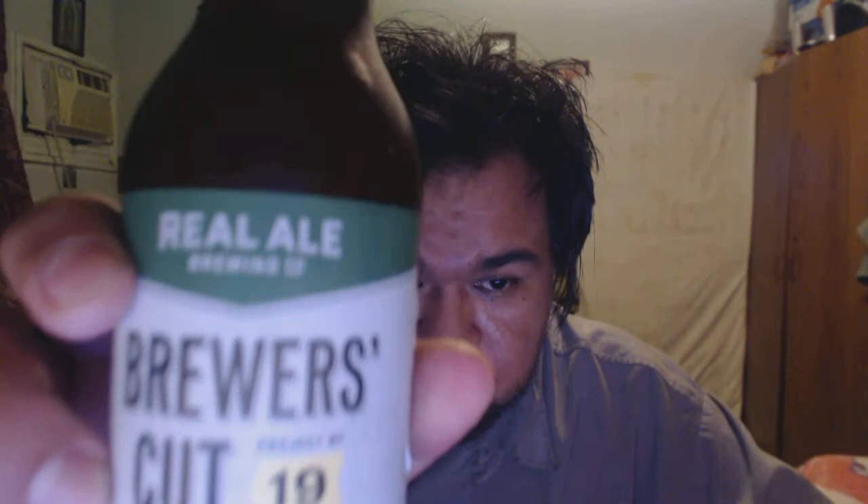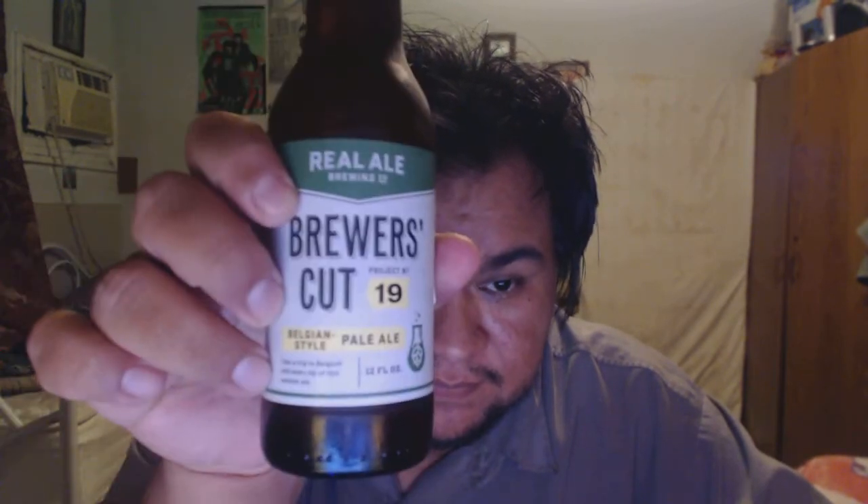Hey folks, it's your old pal Gabe again. That's like my calling card on IRC. Enough small obscure inside jokes. Today it's a brand new one. It's from Real Ale Brewery from Blanco, Texas.